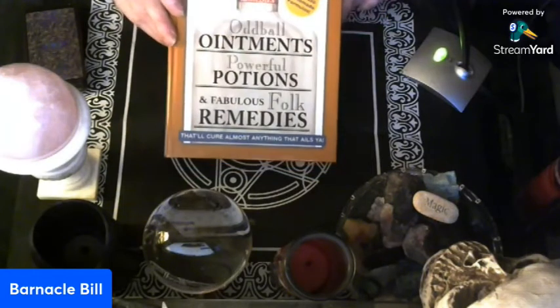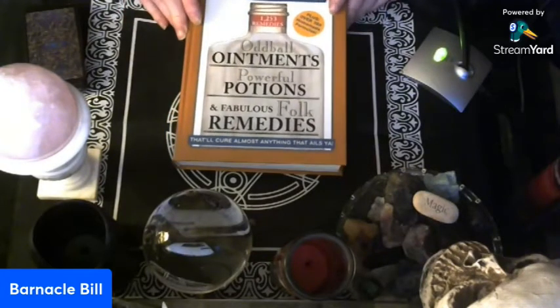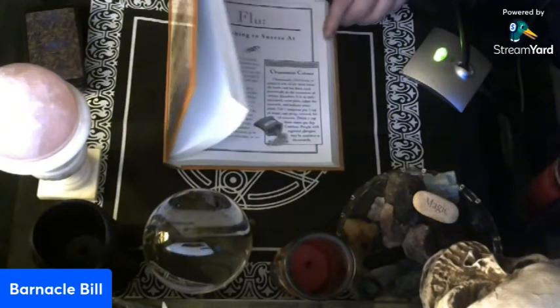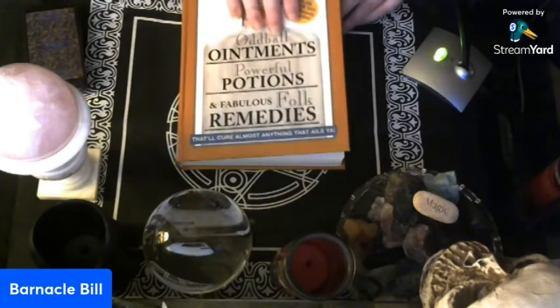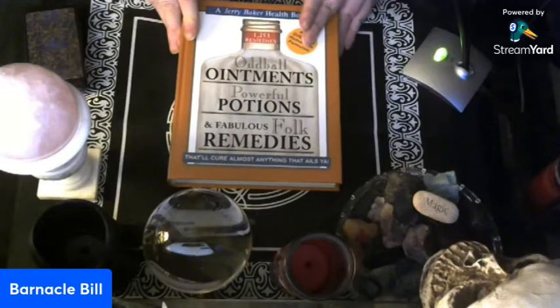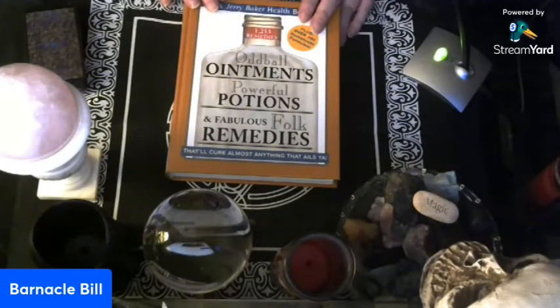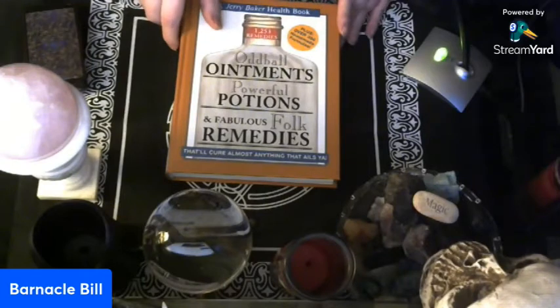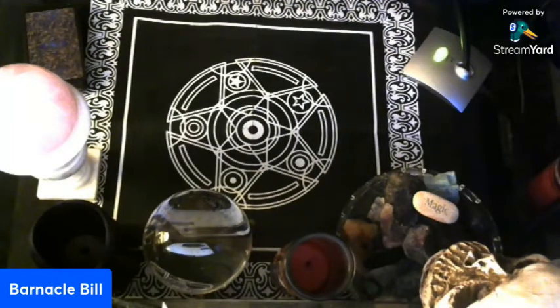In the meantime, I ran across this book that I thought was interesting and that you might too. It's called Oddball Ointments, Powerful Potions, and Fabulous Folk Remedies. It's like a cure-all, but it does more than just cure — it has magic abilities too. It talks about love potions and you name it. So it's not like a typical trip to the pharmacy. I'll have to start referring to it whenever I do some of my stuff. I got it but I've hardly cracked it open since.